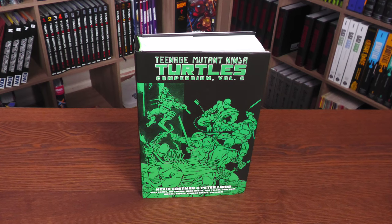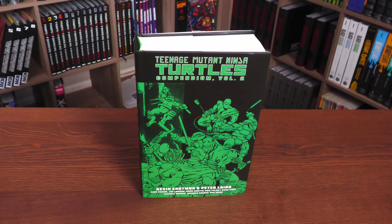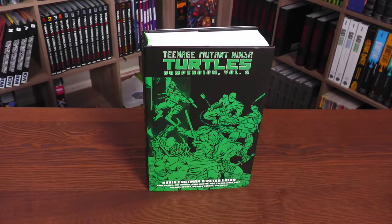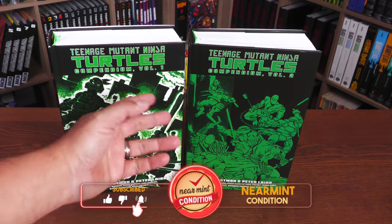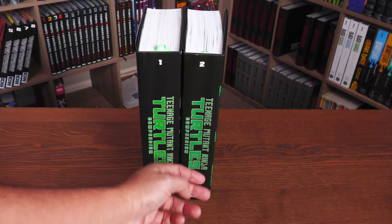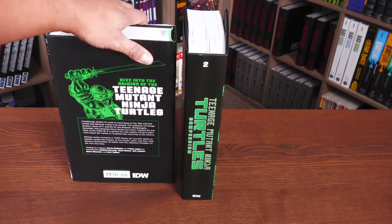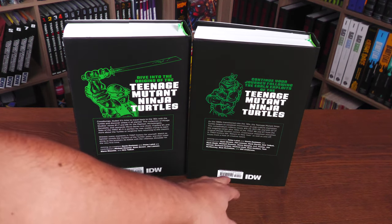Let's go ahead and start this overview. This is the Teenage Mutant Ninja Turtles Compendium Volume 2. It is a hardcover. In case you didn't see my overview of Compendium Volume 1, these are as tall as the Marvel and DC Omnis — it can get a little confusing, especially when DC puts out their own line of compendiums and they're just softcover books. Here it is right next to Volume 1. This time around, the cover is done by Jim Lawson. The retail price is $150.